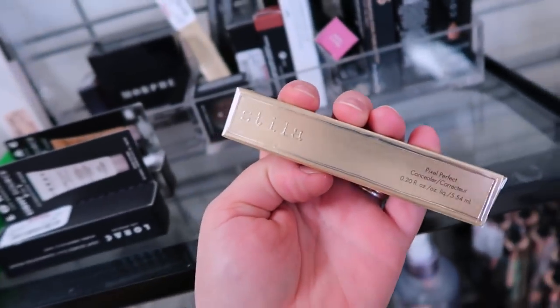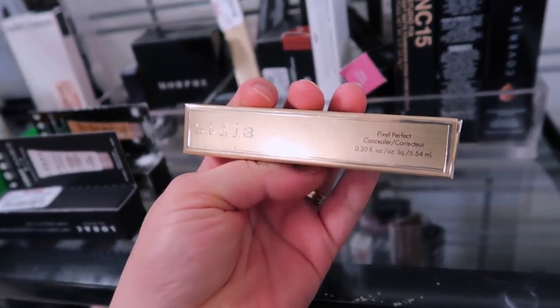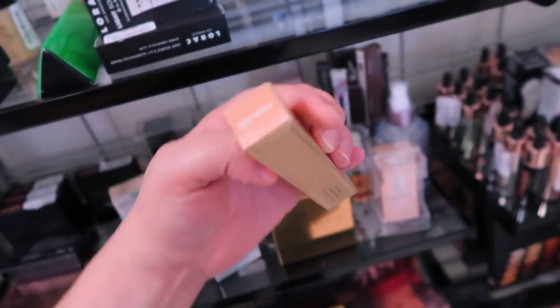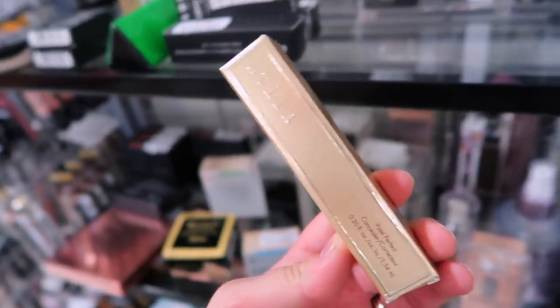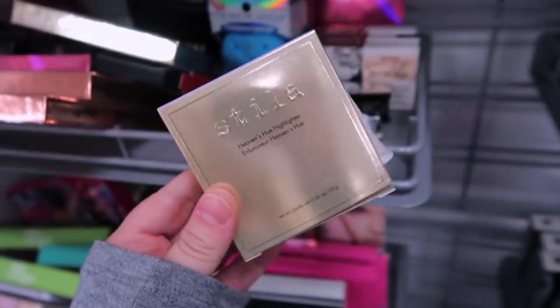I almost missed this, but it's actually a new Stila product — I wasn't expecting it. Usually their stuff looks like the glittering glow so I don't pay much attention, but this is actually the Pixel Perfect Concealer from them in the shade light medium. It's $5.99 here — really cool. I'm super curious about it and they only have one.